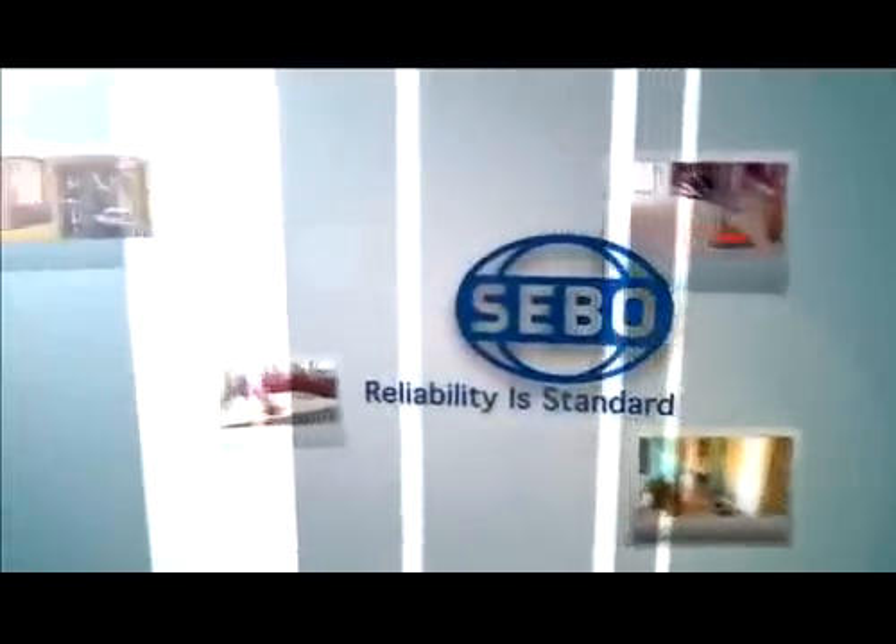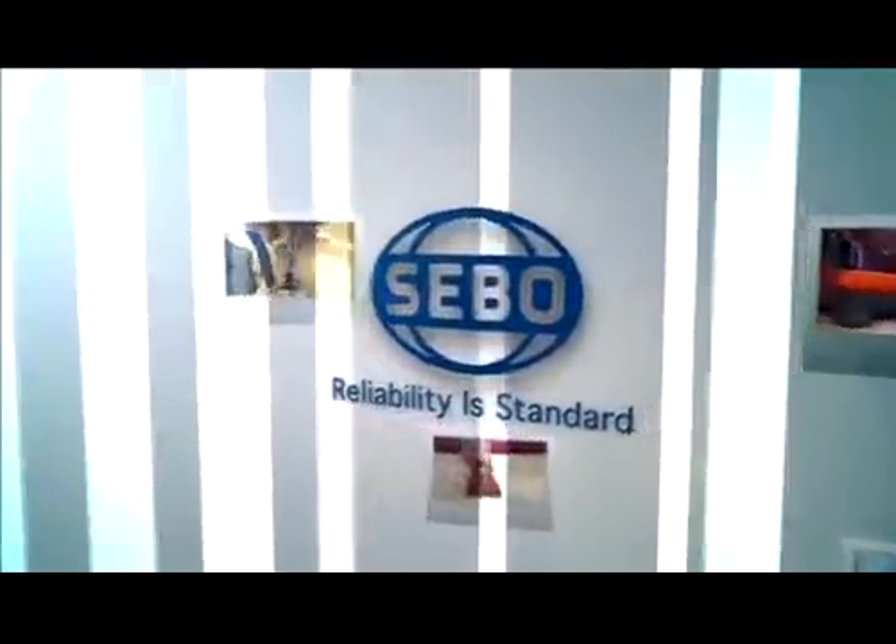Buy a SIBO vacuum today — the world's best for healthy homes, where reliability is standard.